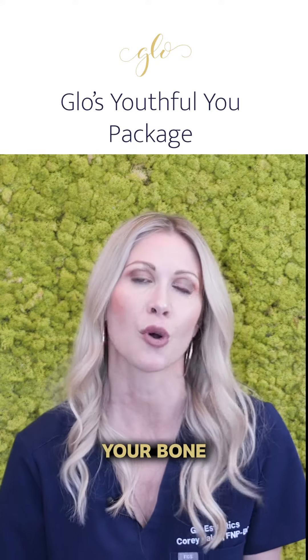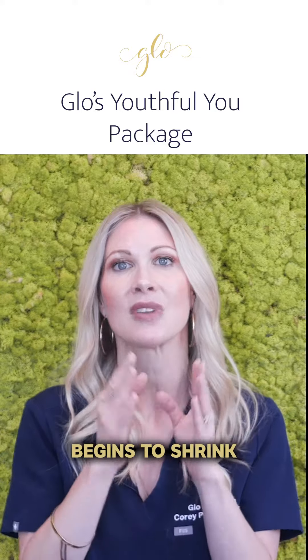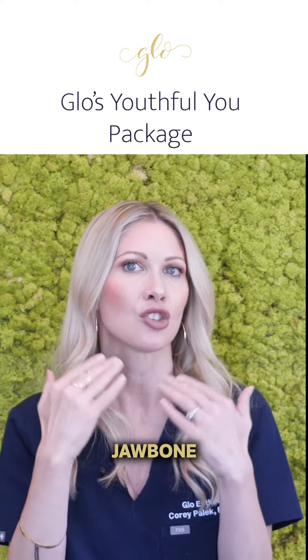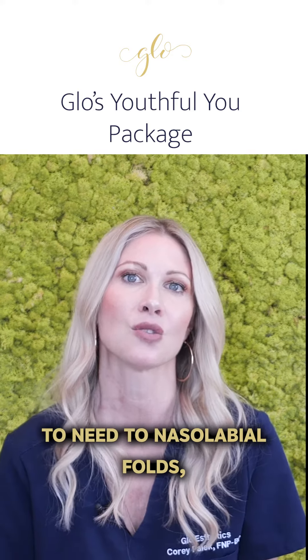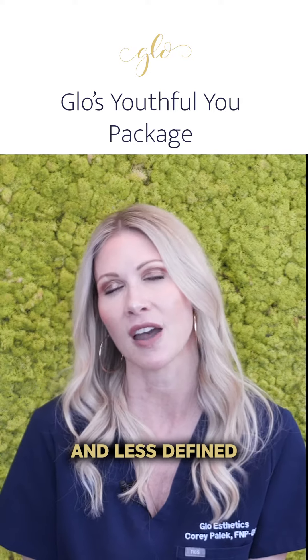Number three, your bone structure begins to change as well. Your overall facial skeleton begins to shrink and become less prominent in the cheeks, jawbone, and even in the midface. This all leads to nasolabial folds, hollowing in the midface, and less defined facial features.